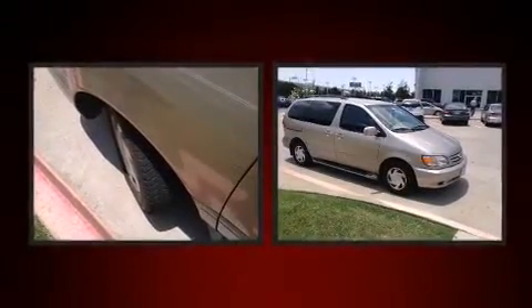Here's a great deal on a 2002 Toyota Sienna. It features a front-wheel drive platform, an automatic transmission, and a three-liter six-cylinder engine.